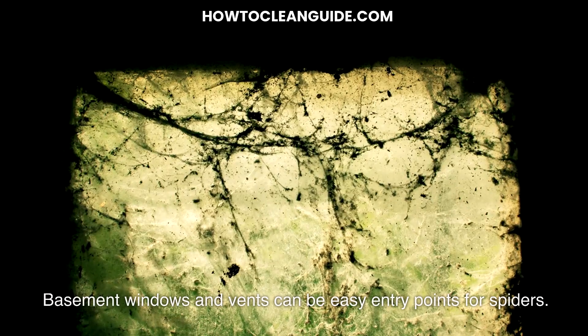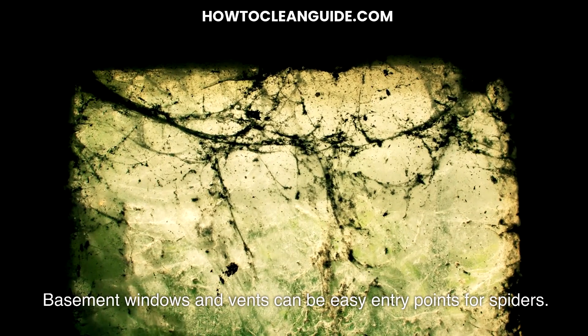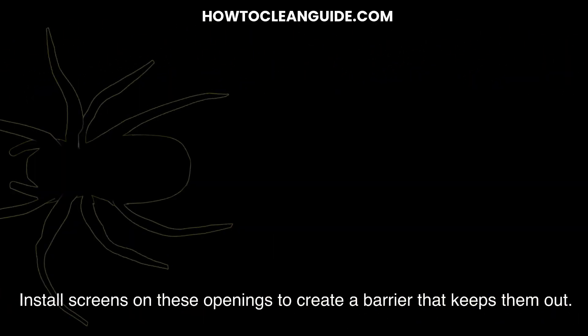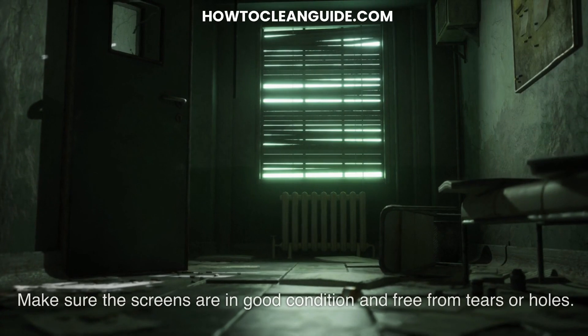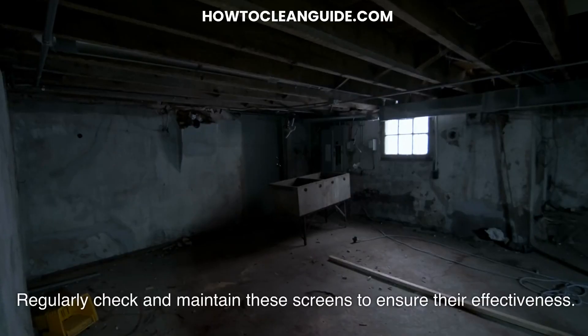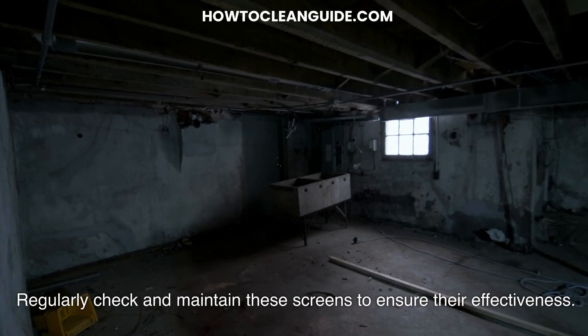Install screens — create a barrier. Basement windows and vents can be easy entry points for spiders. Install screens on these openings to create a barrier that keeps them out. Make sure the screens are in good condition and free from tears or holes. Regularly check and maintain these screens to ensure their effectiveness.